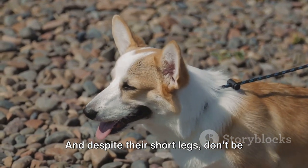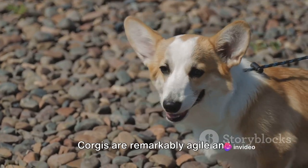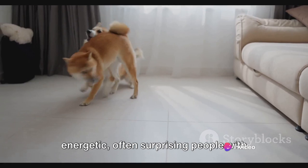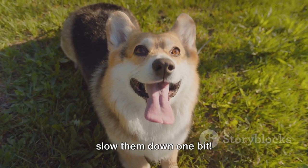And despite their short legs, don't be fooled into thinking these dogs are slow or lazy. Corgis are remarkably agile and energetic, often surprising people with their speed and stamina. So now you know their short legs don't slow them down one bit.